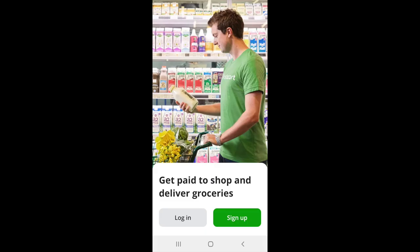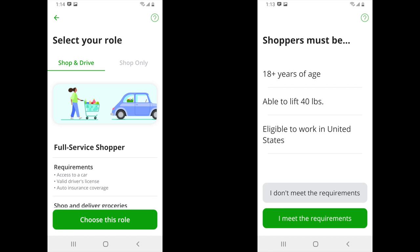Once the app is downloaded and installed on your phone, open the app and log in using your email and the password you created. Coming up next, you'll need to agree that you meet all the requirements needed to work on the Instacart platform.